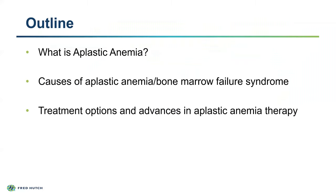I'll briefly outline what aplastic anemia is. I'm sure many people on this panel already know, but I'll go over it for those who haven't heard of this disease before. I'll briefly touch on some of the causes of aplastic anemia and bone marrow failure syndromes, and then mostly I'll focus on treatment options and some of the advances we've seen in aplastic anemia therapy over the last few years.